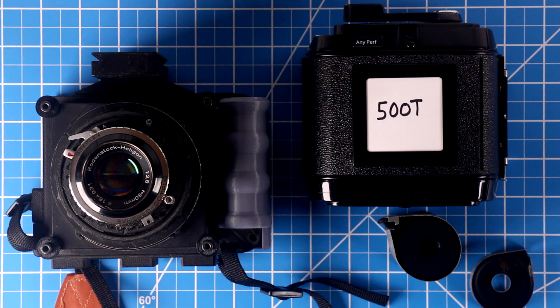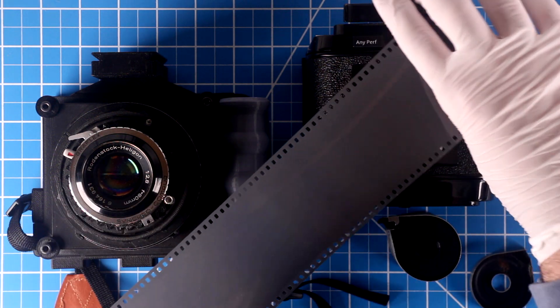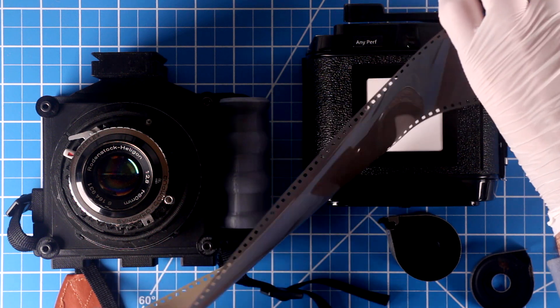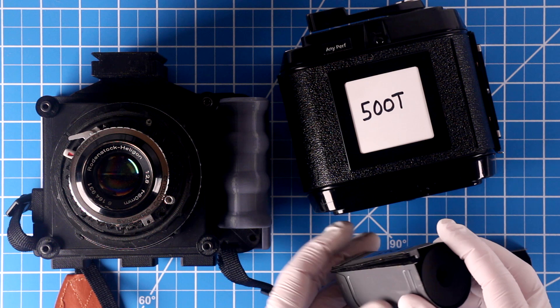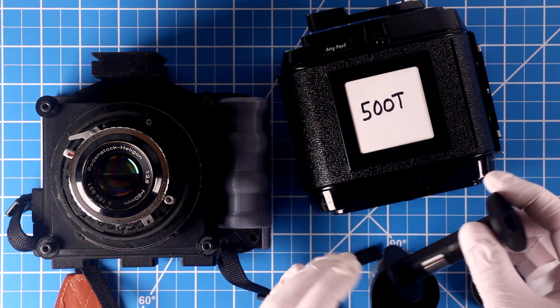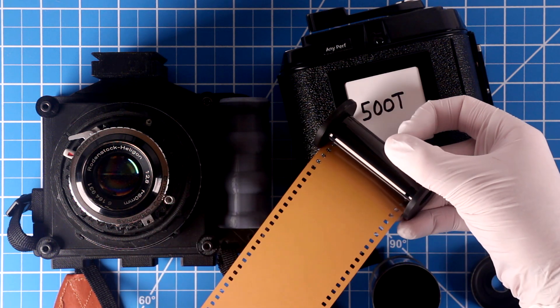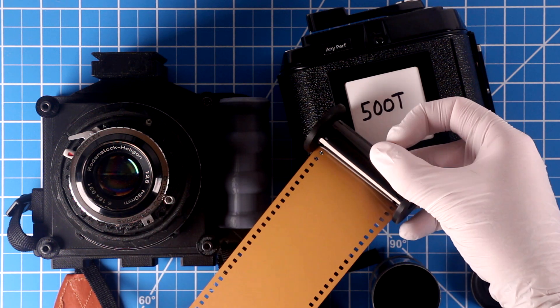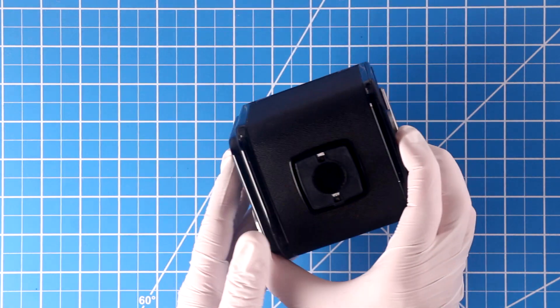This is 70mm photography film for professional portrait studios and aerial surveillance cameras. But 70mm backs can be modified to accept 65mm film as well as 70mm, and that's what I've done here. We have special spools and a loader that allows us to load as much 65mm film as we want into these cassettes.